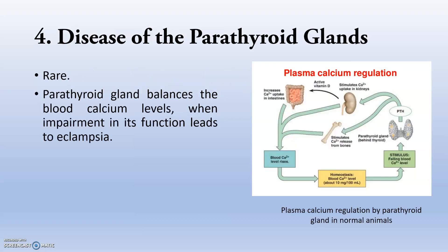Next is disease of the parathyroid glands. The parathyroid gland has a very important role in calcium and phosphorus metabolism. This factor is very rare. The parathyroid gland balances blood calcium levels, and impairment in its function leads to eclampsia. Whenever there is excessive calcium feeding in the pre-gestation period, that will lead to parathyroid gland problems and calcium deficiency in the serum.